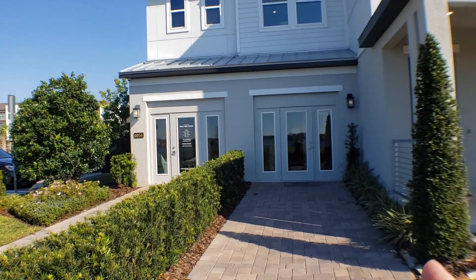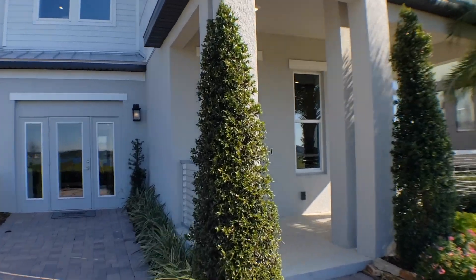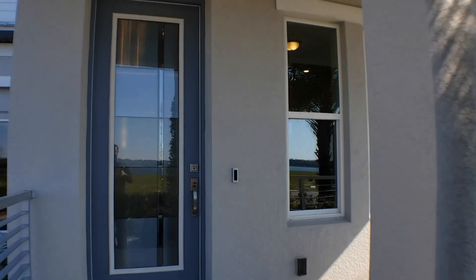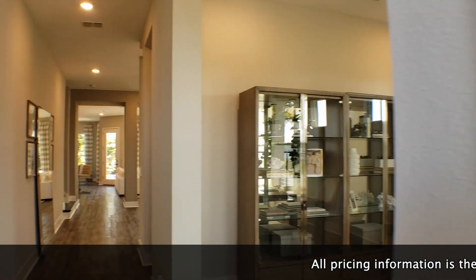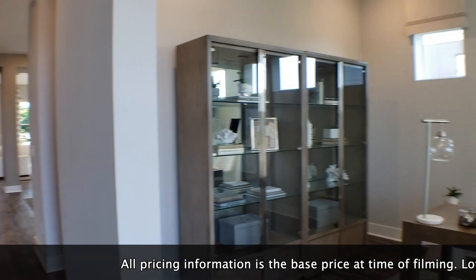Now, one of the things some people say is, where is the garage? Well, this is a model home — they'll convert it back over to a garage when they sell this specific home. That base price is $667,990, and that is just the base price. It doesn't include a lot premium, and it doesn't include upgrades. This home has a ton of upgrades — you can already see the floors as you come in.